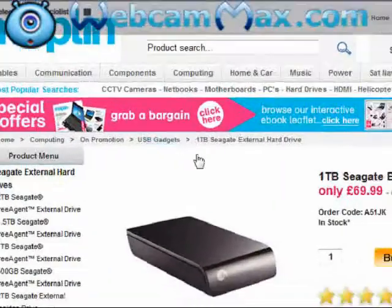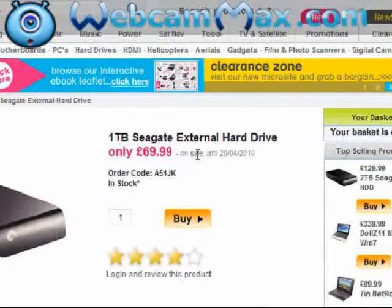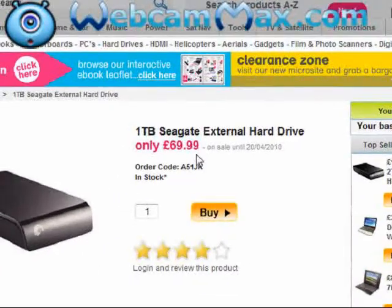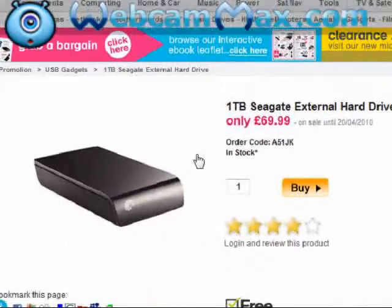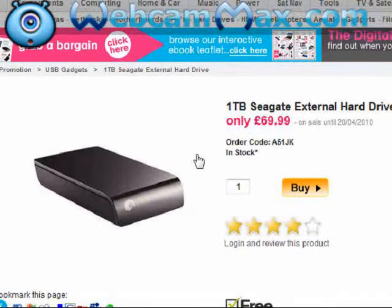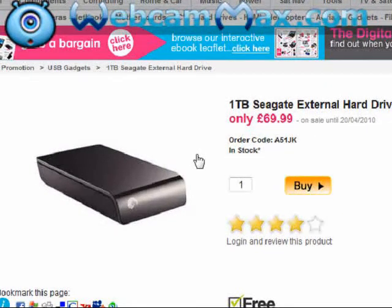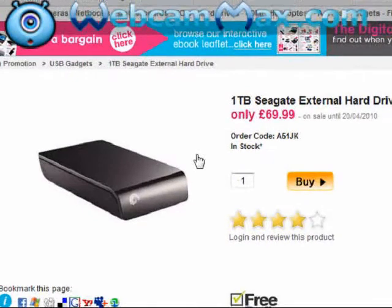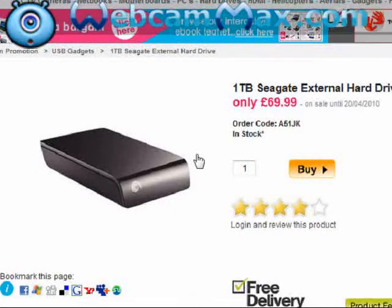For today's product review, I chose the 1TB Seagate External Hard Drive, which was £69.99 on Maplin's website. I compared this with two others of the same make on Amazon and Play.com, and unfortunately Maplin came third. The Amazon one was £64.99 and the Play.com one was £67.99.